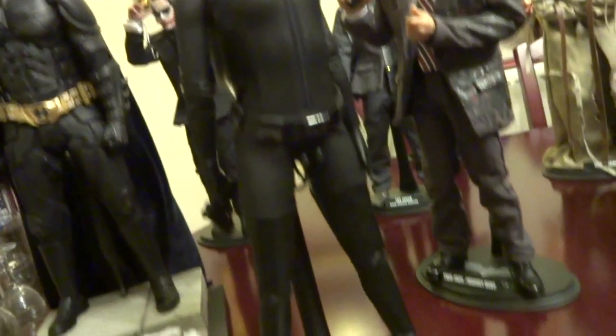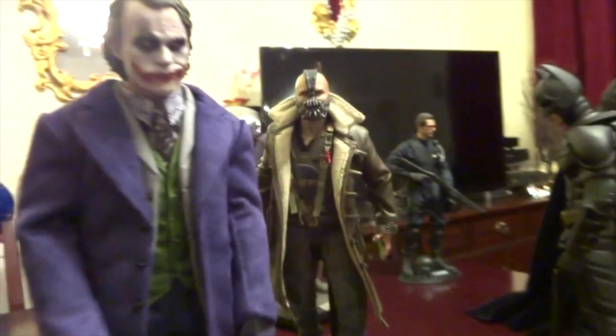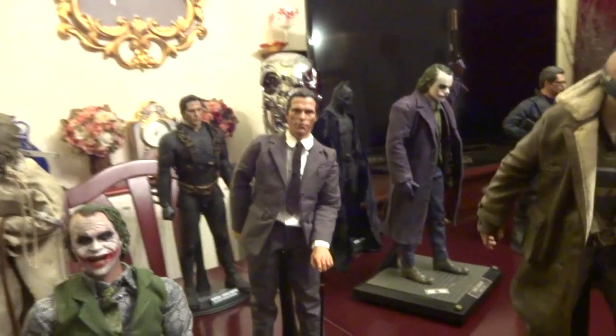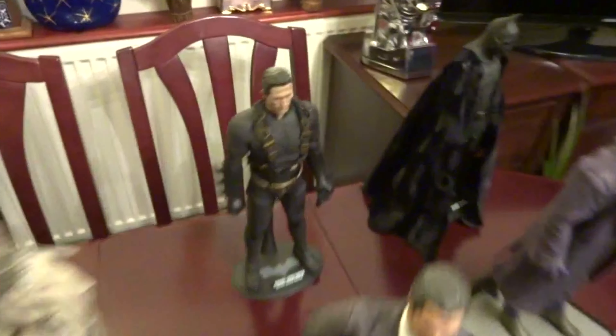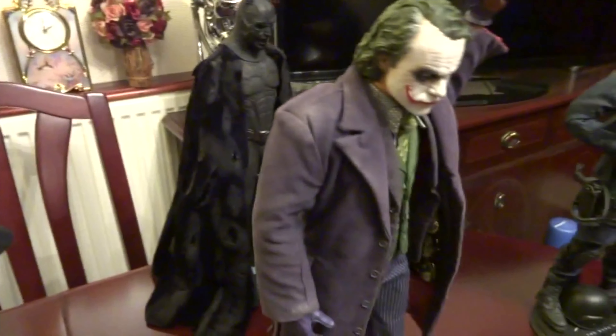I remember the bank robber Joker head sculpts being the first ones Hot Toys did where it started to change the game and went to the next level. Before that they were okay, but the bank robber Joker was the one where people started questioning whether it was a real picture of the character from the movie. The only thing I never really liked too much about the DX11 was the coat — it had a bit of a bath towel kind of feel and look to it, but everything else about the outfit was awesome. That's the toy fair exclusive head sculpt and base.